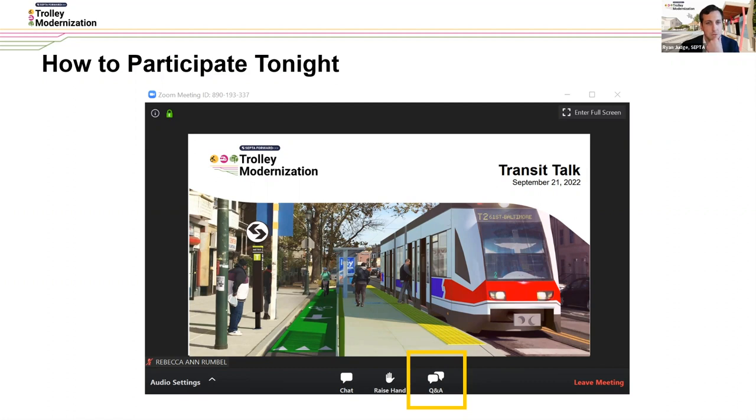So a good mix of people from across the system today. This is helpful for us to know where we should be targeting more outreach in the future to make sure we're reaching as many people as possible.